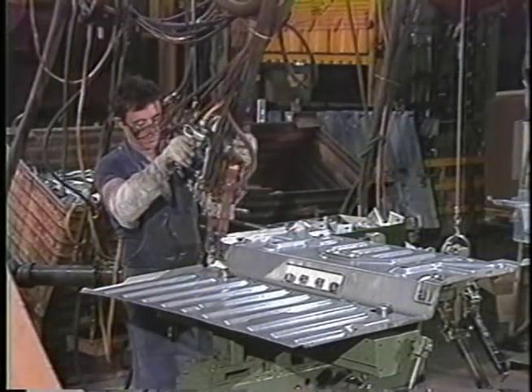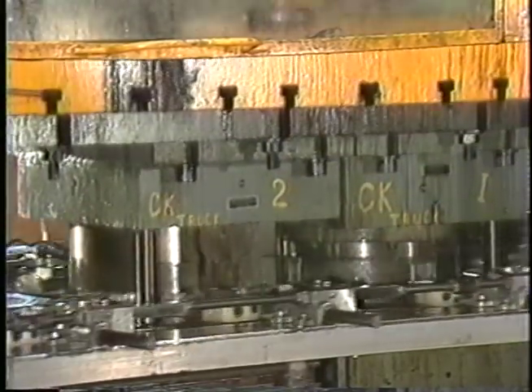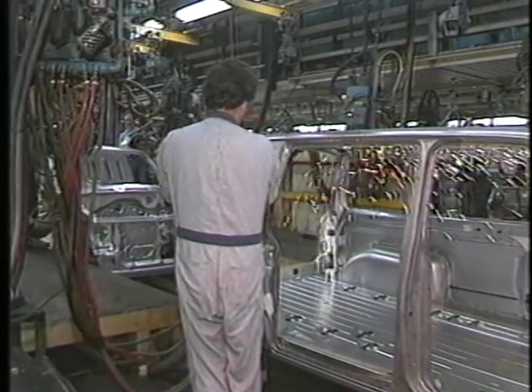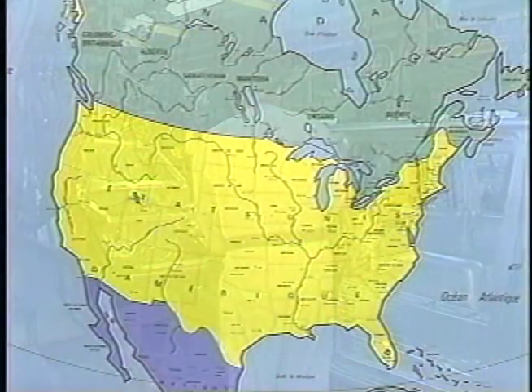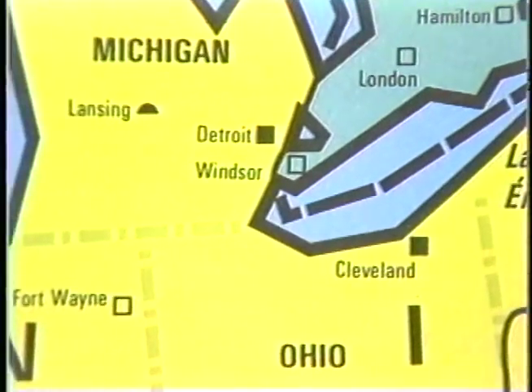At the start of the 1990s, trade between the United States and Canada approached 200 billion dollars, making them one of the largest trading partnerships in the world. Most of that trade passes between their two largest border cities, Detroit, Michigan and Windsor, Ontario.